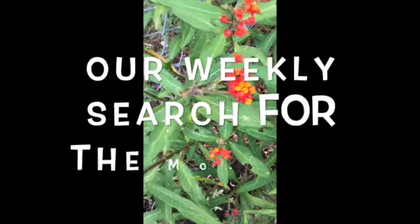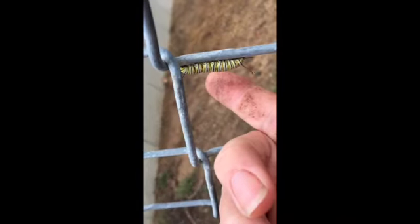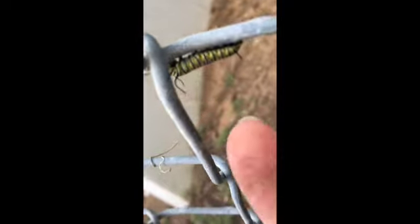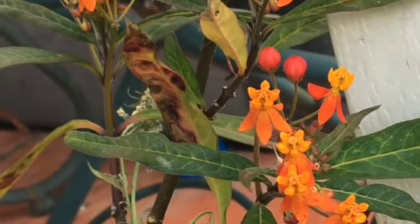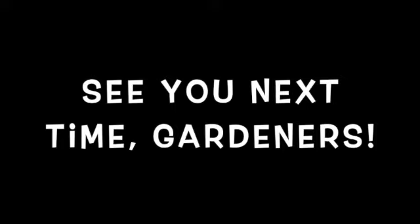I came for my weekly search of the caterpillars on the milkweed plant, and guess what? Look who I found right on the fence — and there's not just one, there's another one. There's three and four. We hit the jackpot today — we're like the monarch caterpillar nursery. There's five caterpillars and six caterpillars! Soon enough we'll be looking at monarch butterflies back in our garden. See you next time, gardeners — have a great weekend!